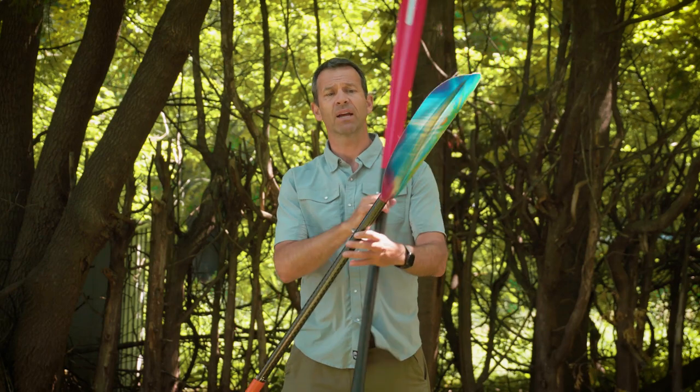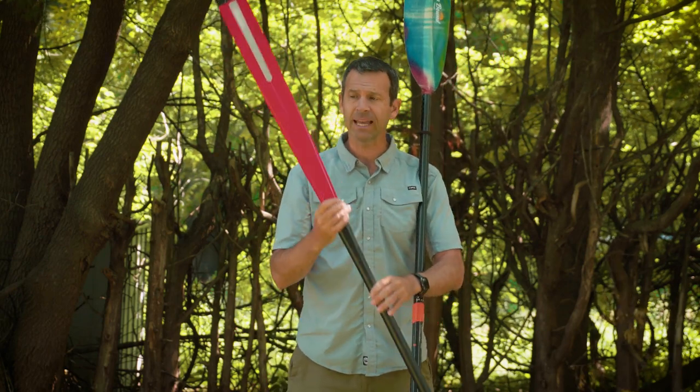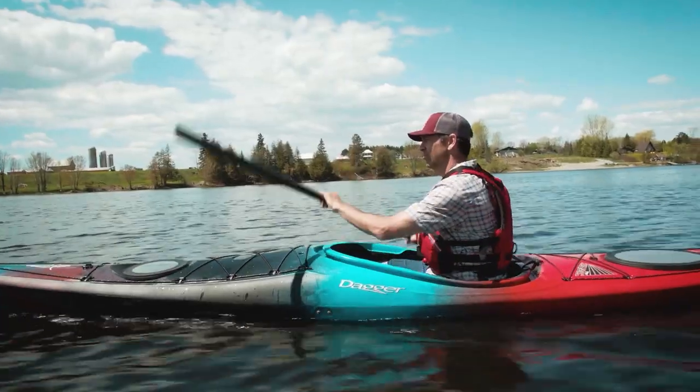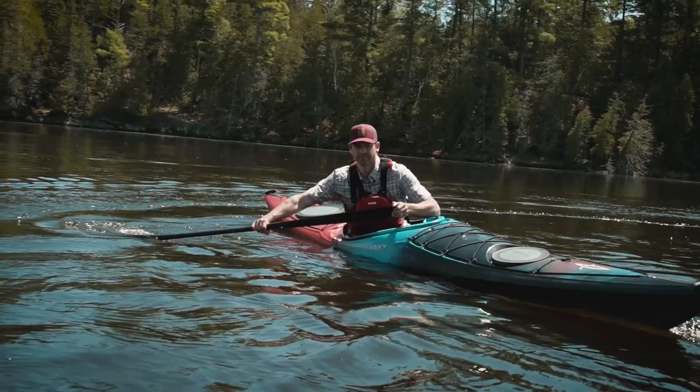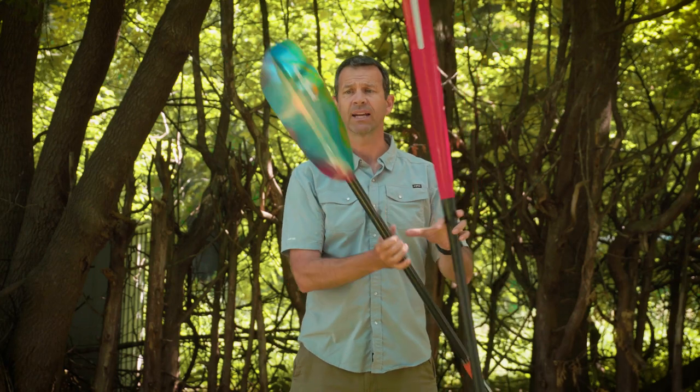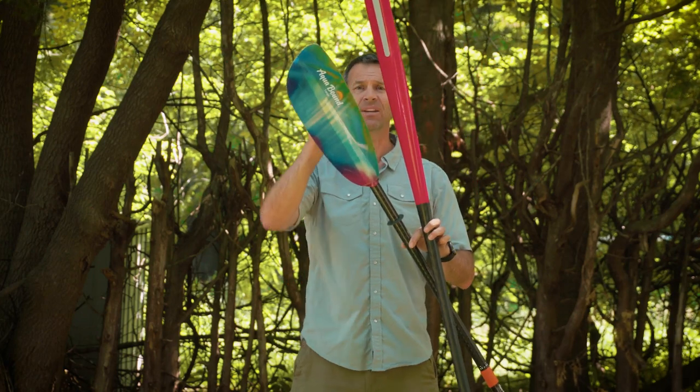Let's start with the idea behind the Greenland paddle because most people haven't seen this before. A Greenland paddle is designed to spread the catch — where you're catching water during your stroke — over a long surface area, whereas a Euro style blade catches the water at the end of your stroke.